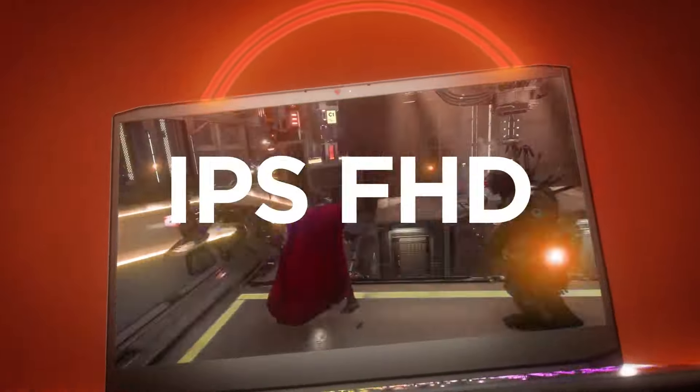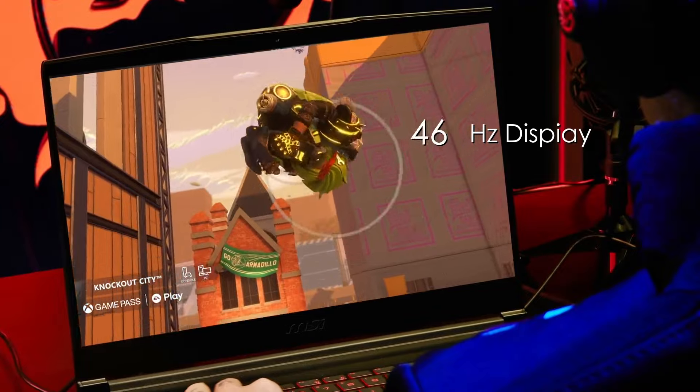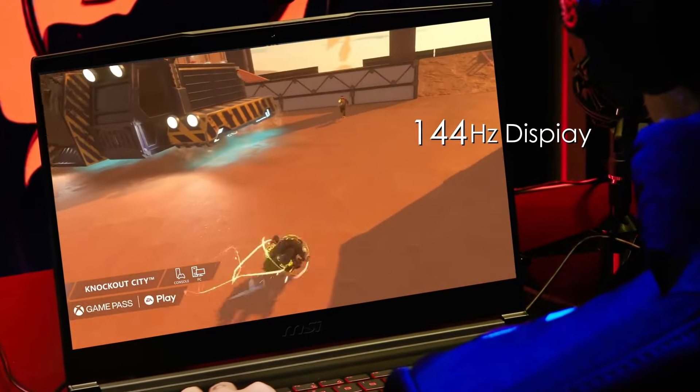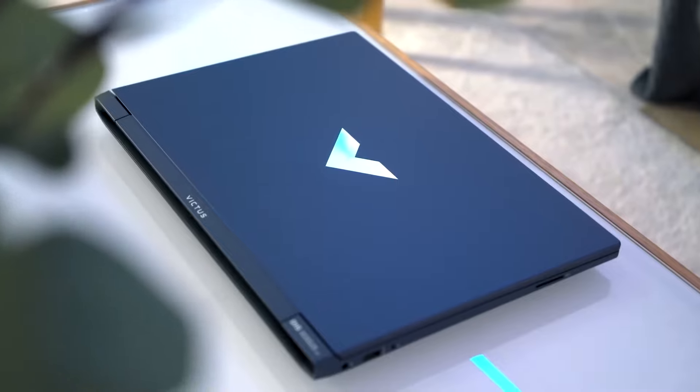In this video, I will share with you the top 4 best gaming laptops under $600 in 2024. We'll be breaking down the specs, performance, and features of each laptop, so you can find the perfect fit for your playstyle.